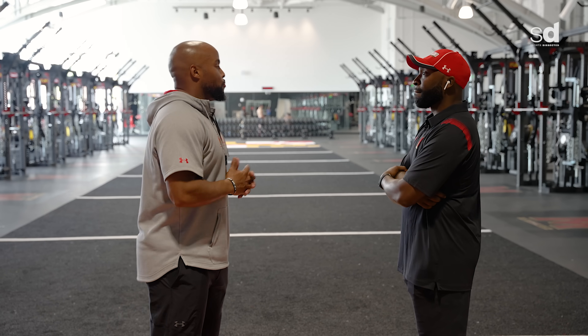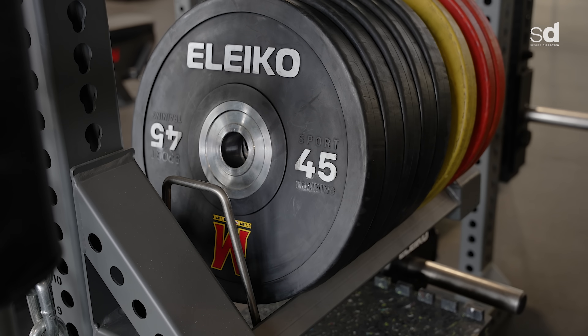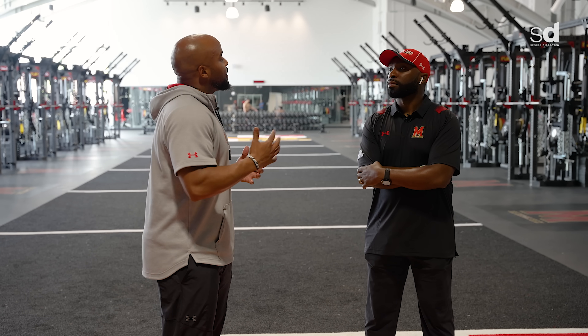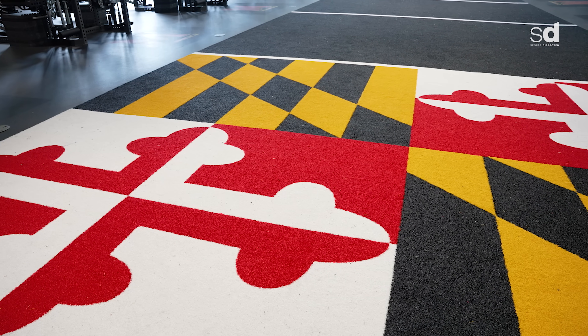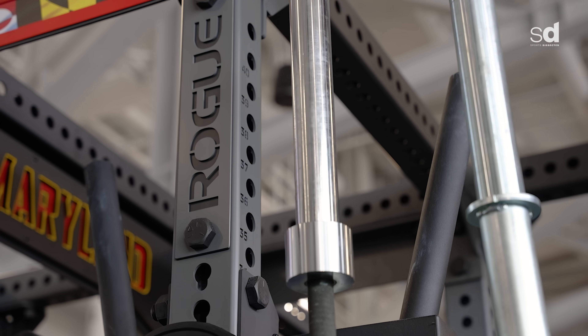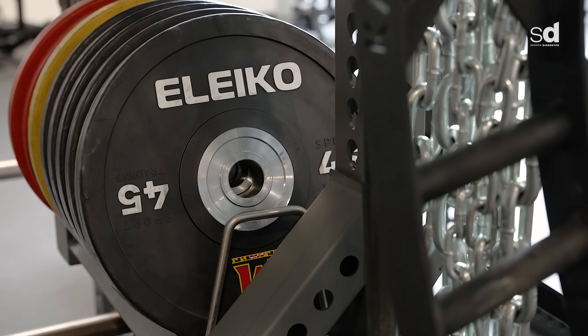Everything in this room is essentially custom — from the bars to the plates to the racks. We worked with vendors asking what is the best we can do for Maryland football. Play did our floor and did an incredible job. We use Rogue for all the racks in the room and all of those are custom builds from the ground up. We use LECO for all of our barbells and plates.